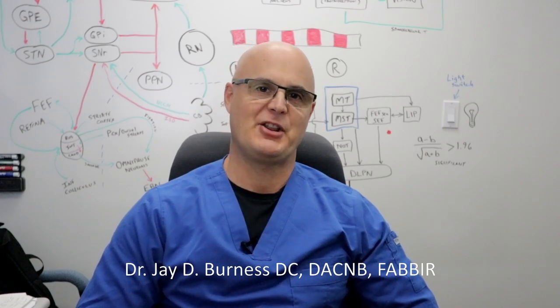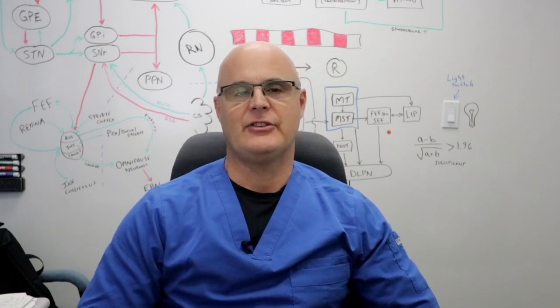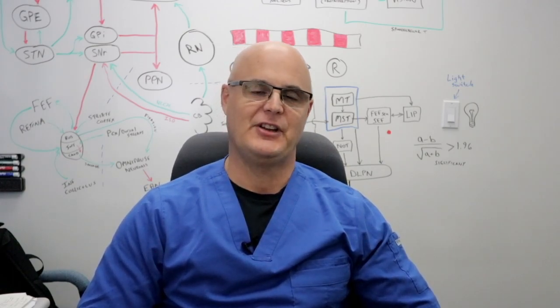Hello everyone, I'm Dr. Jay Burness. It's been a few months since the last video. I've been goofing off a bit on the weekends in favor of enjoying my weekends riding, but the bike's put away now for the season and it's time to get back to work on this video series.